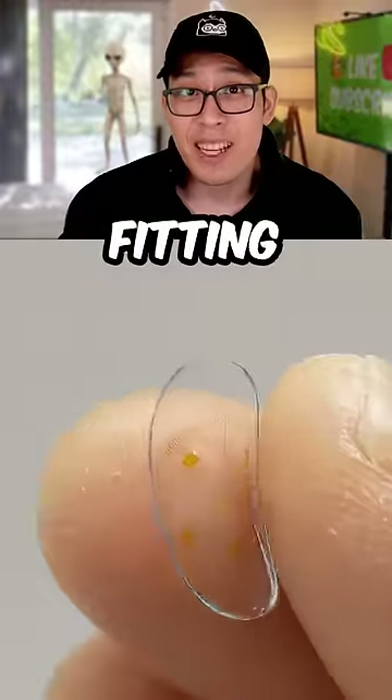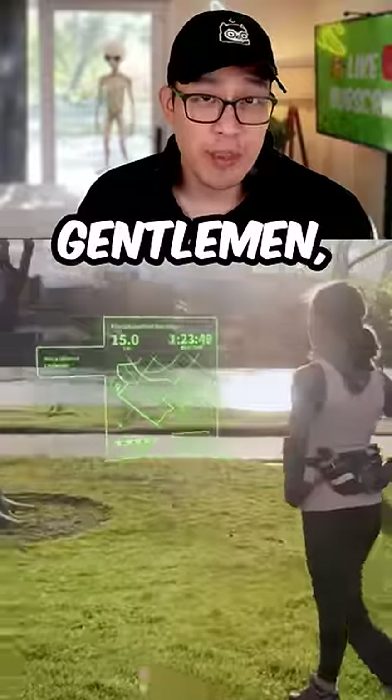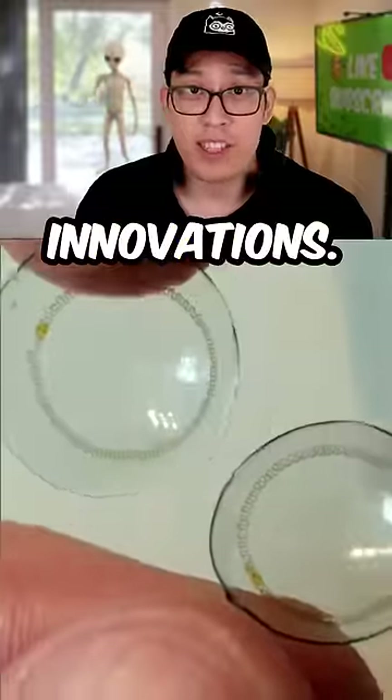I have no idea where they're fitting these things, but this, ladies and gentlemen, is the future. Subscribe for more on virtual reality innovations.